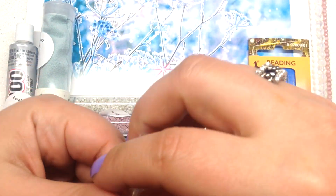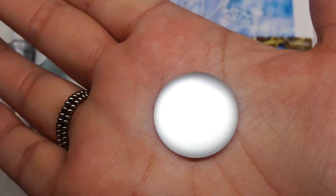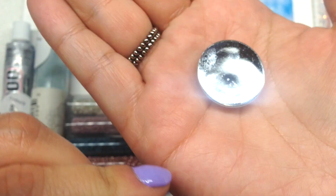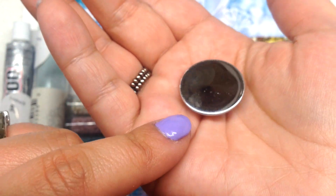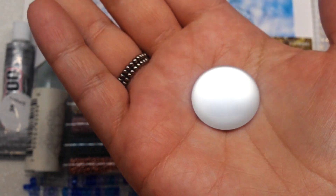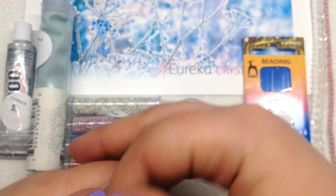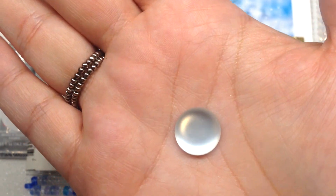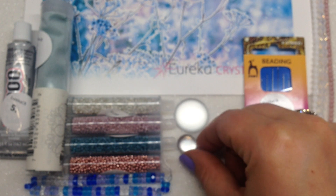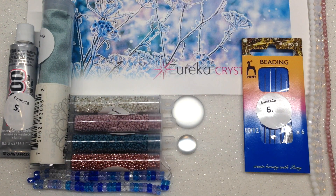Next we have a couple of cabochons. The first bag contains a 24 millimeter round luna soft lucite cabochon — it glows under the light, looking gray at one angle and glowing white at another, with a very shiny silver back. This is going to be great for bead embroidery or bezeling around. Our next cabochon is a 14 millimeter round luna soft lucite — that glow is absolutely stunning. Be on the lookout for projects from Eureka Crystal Beads incorporating at least one of these.